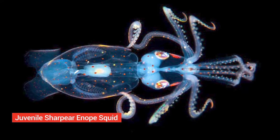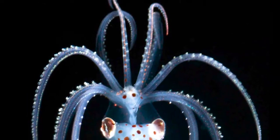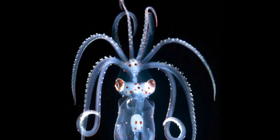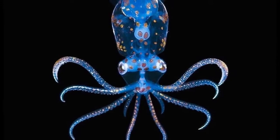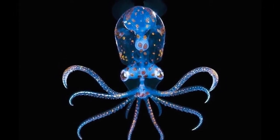Juvenile sharp ear enope squid. Its transparent body is covered with polka dots of pigment-filled cells, and below its eyes are bioluminescent organs. They may be found throughout the tropical and subtropical oceans, often at depths of between 200 to 1,000 meters.